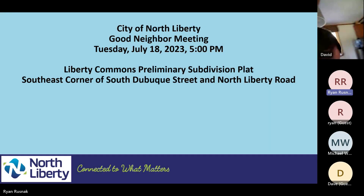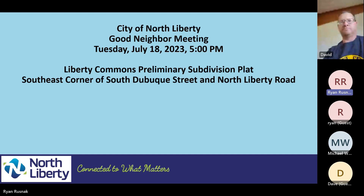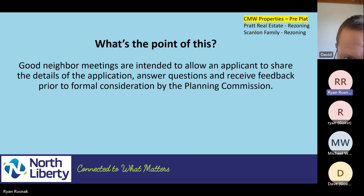All right, let's go ahead and get started. My name is Ryan Russnack. I work with the City of North Liberty. We're required to have these good neighbor meetings before rezoning and preliminary plats. Hopefully you can see this slide deck on the screen — that's what we're going to talk about first. We've got three meetings, so this is the first one. This kind of shows where the property is; I'm sure based on the people here, you all know where it is. We do these meetings just to give you an idea and to ask questions early before the process really starts off.